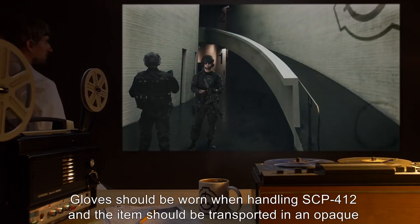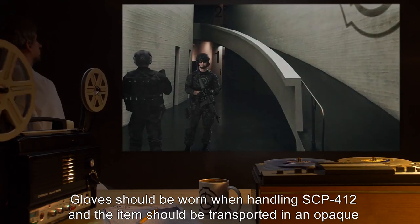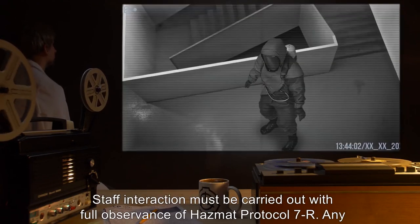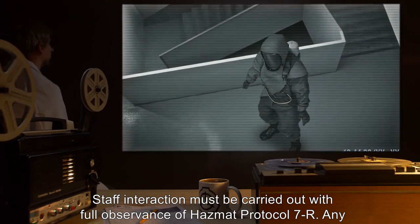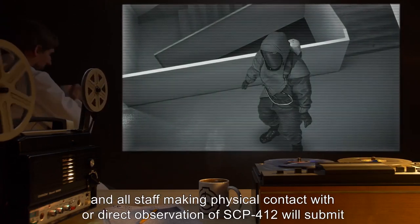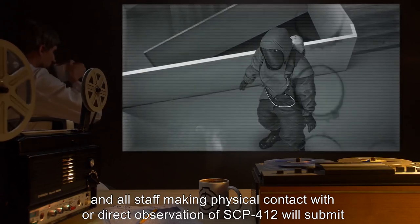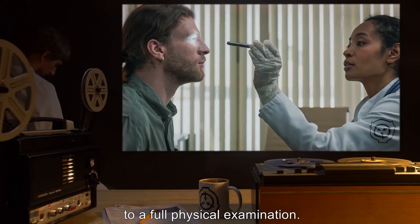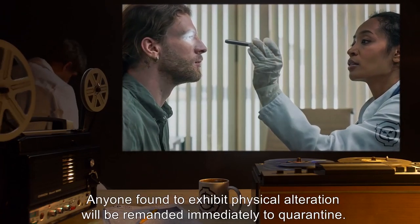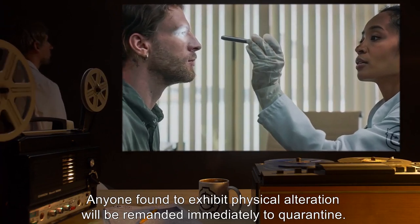Gloves should be worn when handling SCP-412, and the item should be transported in an opaque container. Staff interaction must be carried out with full observance of Hazmat Protocol 7-R. Any and all staff making physical contact with or direct observation of SCP-412 will submit to a full physical examination. Anyone found to exhibit physical alteration will be remanded immediately to quarantine.